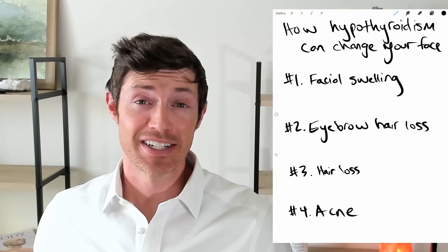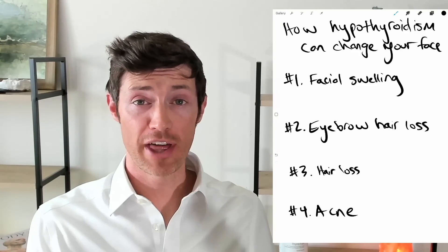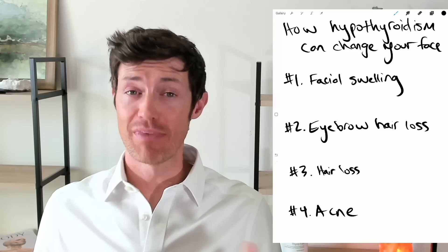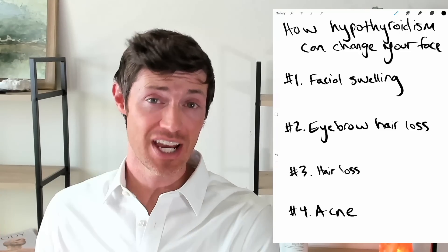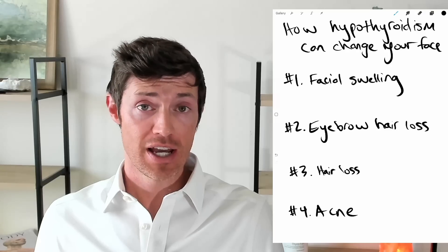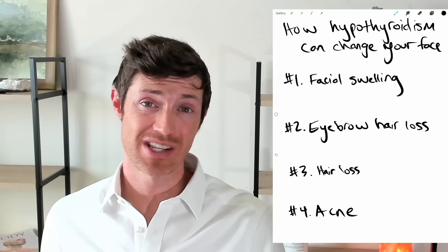Hey guys, Dr. Childs here. Today we're going to be talking about how hypothyroidism or low thyroid function can change your face. And I'm not just talking about some mild changes — I'm talking about it has the potential to dramatically change the structure of your face and the shape of your face. So we're going to be talking about some of the ways that this can occur.